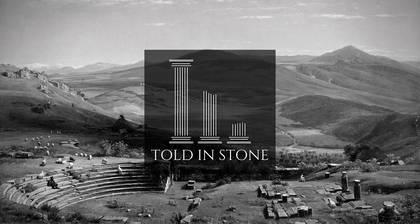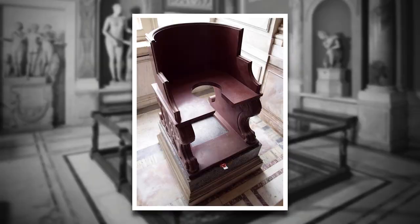In the cabinet of masks, deep in the warren of the Vatican Museums, is this red marble seat. Originally, it was one of two. The other was stolen by Napoleon and is now in the Louvre.